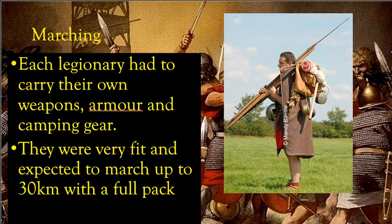Now, marching. Back in Rome, there were no cars, buses, or planes, so legionaries had to march from one point to another. Each legionary had to carry their own weapons, armor, and camping gear. They were very fit — a legionary was expected to march up to 30 kilometers in a single day with all of that equipment. Roman soldiers were no joke; they had very high expectations for physical strength.